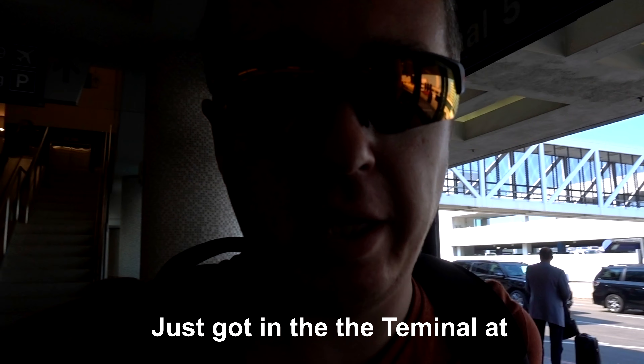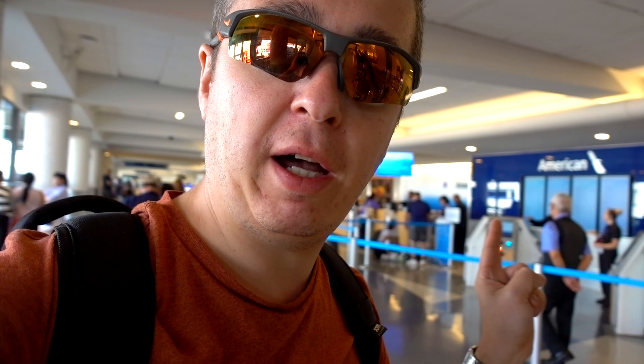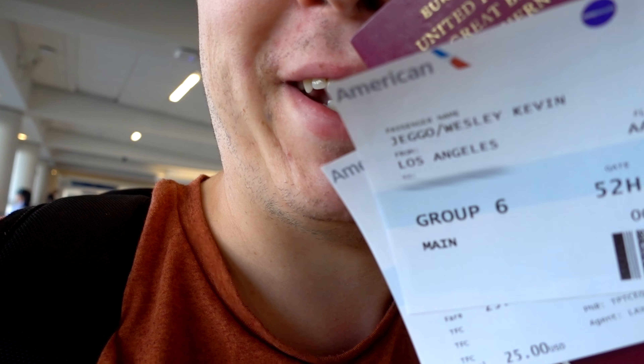I just got into the terminal at LAX. I popped the bag over and it's now checked in. The machine happily printed me a boarding pass — American Airlines. I'm just about to head to what I believe is the gate and we'll see through security. Happy days.